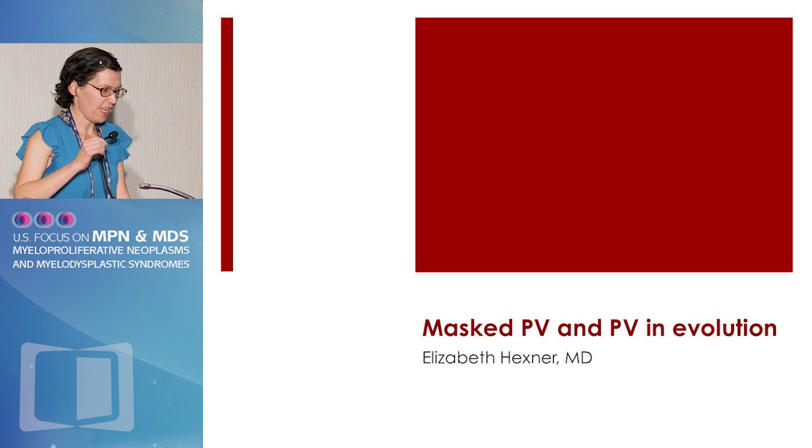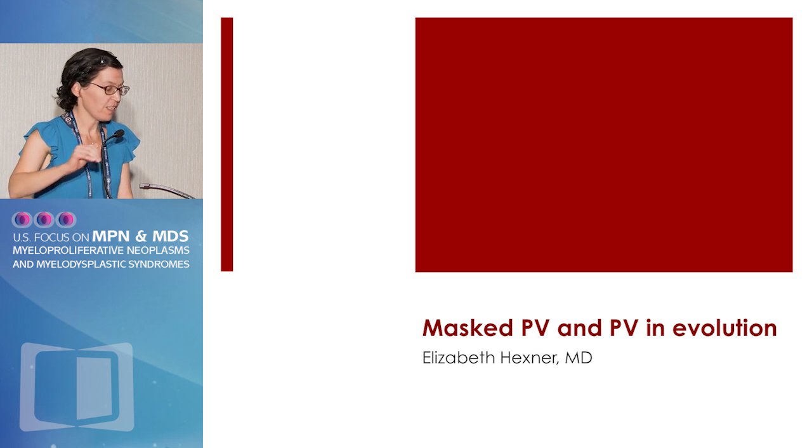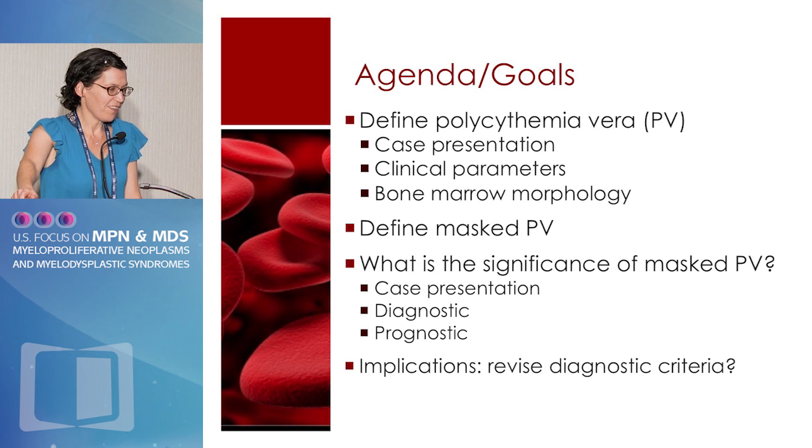My task today is to introduce the concept of masked polycythemia vera and PV in evolution. This is a confusing topic. We'll affirm your knowledge gathered over the last two days about the definition of polycythemia vera in terms of the WHO 2008 criteria, define masked polycythemia vera, and try to get at its significance and whether it might have implications for revising the diagnostic criteria.